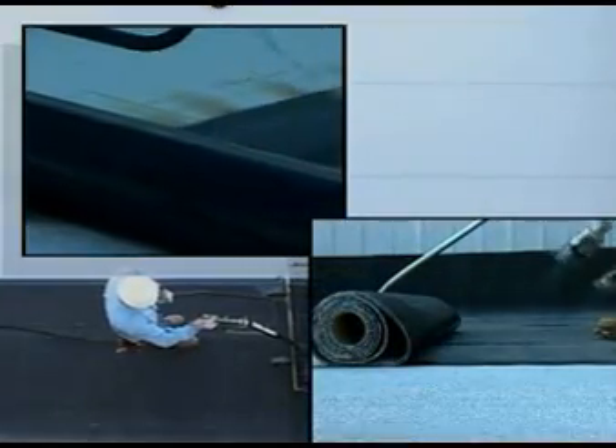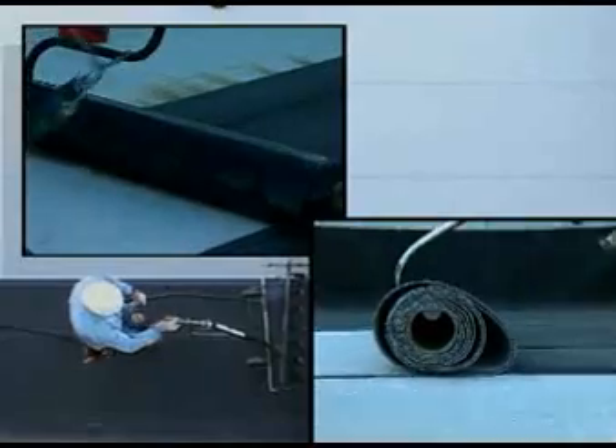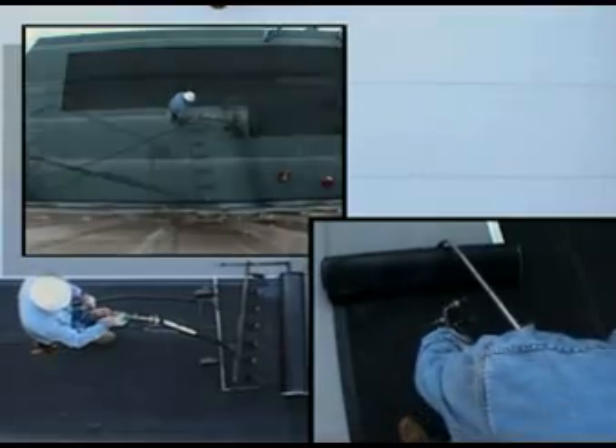This program provides an overview of basic torching techniques as they apply to C-PLAST SBS modified bitumen torch grade materials. If you have any questions regarding C-PLAST products and their application, please contact your C-PLAST representative.